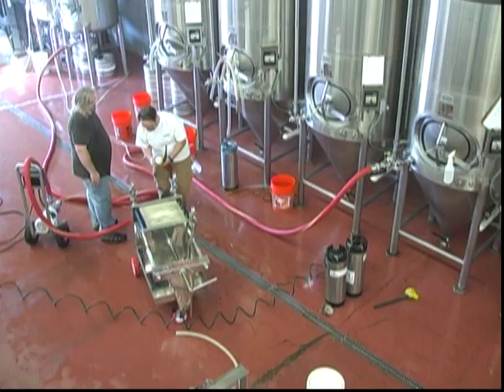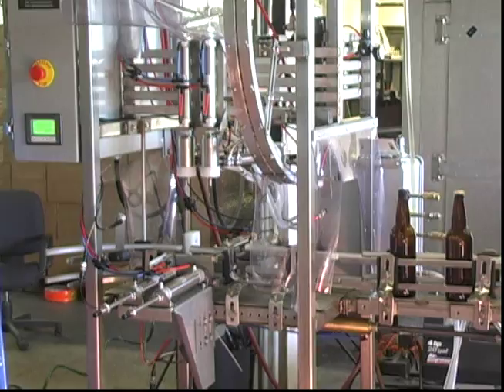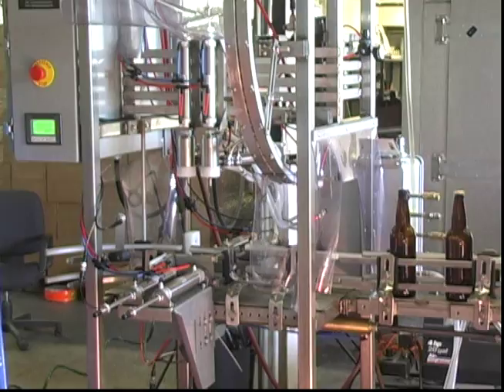In old breweries, the bottling facilities were often massive structures, such as this at the Schmidt Brewing Company. But today's microbreweries can bottle with much smaller equipment in a much smaller space. This machine feeds the caps automatically down to the bottle area, and the bottles are then capped and can be labeled by hand. The beer then waits in a cooler until it is ready for shipping to a saloon or a store near you.